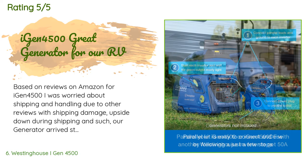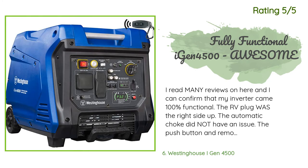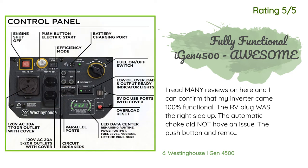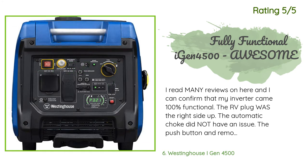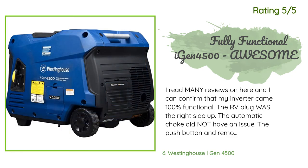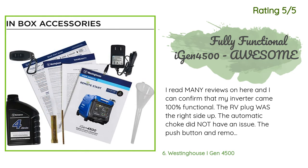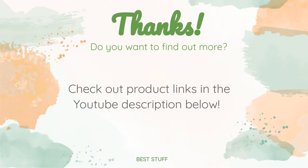Another happy customer said: I read many reviews and can confirm that my inverter came 100% functional. The RV plug was the right side up, the automatic choke did not have an issue, and the push-button and remote electronic start worked just fine — fired right up after I plugged in the battery and filled it with oil and gas. I tested everything out at an elevation of exactly 5,530 feet and it ran absolutely fine. I still plan on purchasing the high-altitude kit as I will run it at higher elevations.